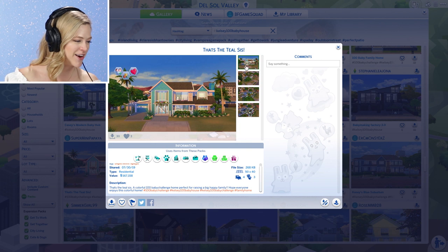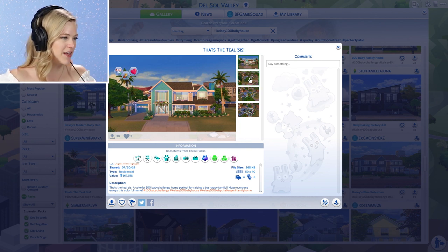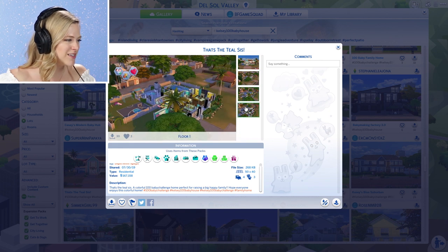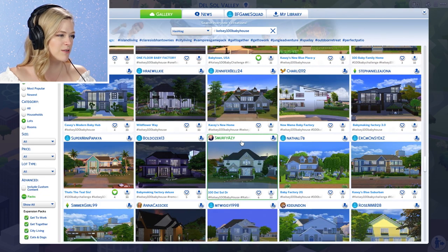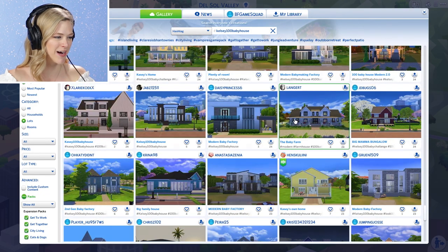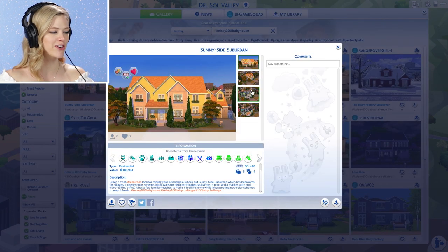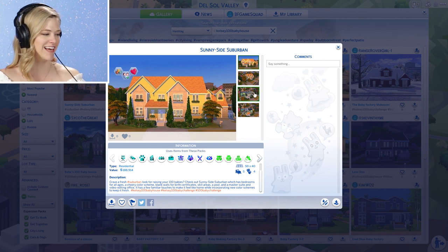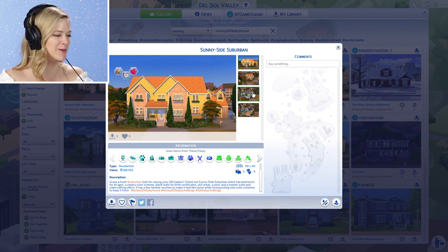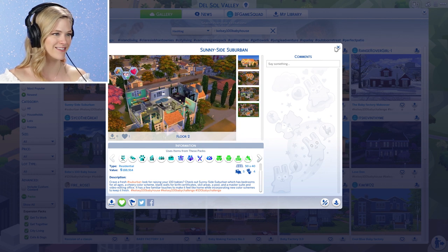A colorful 100 baby home — perfect for raising a big family. I do think Casey loves color, and it's so cute and colorful — we'll give that a heart. It's got four beds, three baths, which is good. These are all so beautiful, I'm really humbled by all of you. Crave a fresh suburban look for raising your 100 babies? Check out Sunnyside Suburban, which has bedrooms for all ages, a cheery color scheme, blank walls for birth certificates, skill areas, a pool, a master suite, and a video editing office. I definitely want to check out that house.